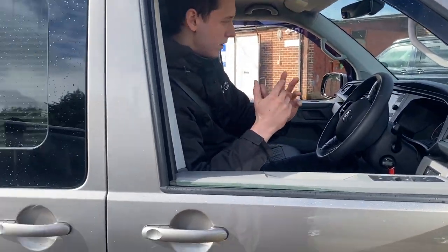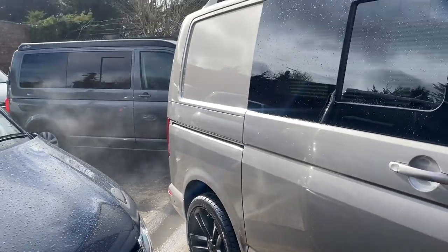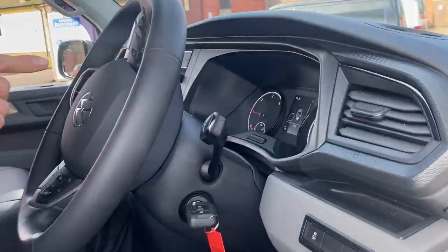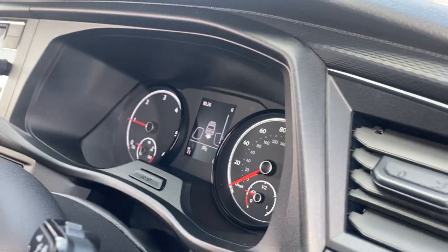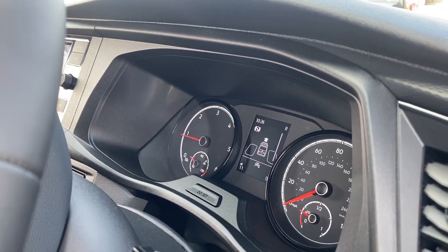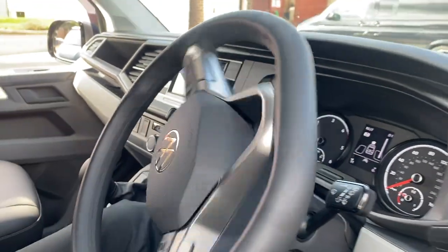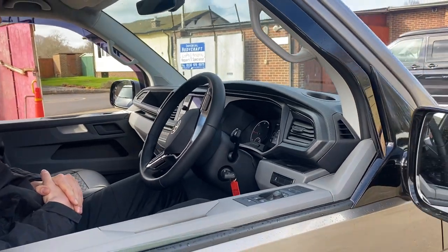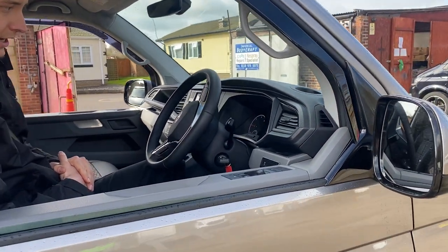We're going to have to move slightly forwards, which the screen shows. So now I'm going to select forwards gear and move forwards a little bit — the screen is going to tell me to brake.